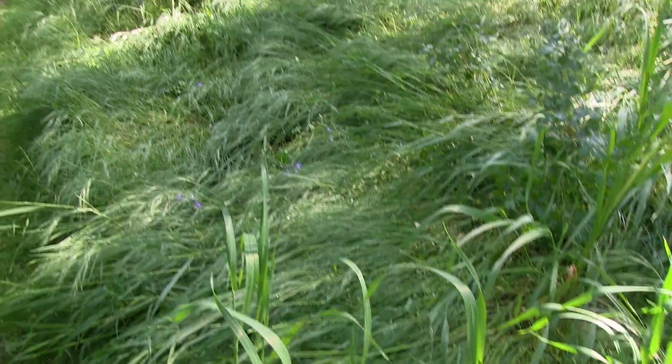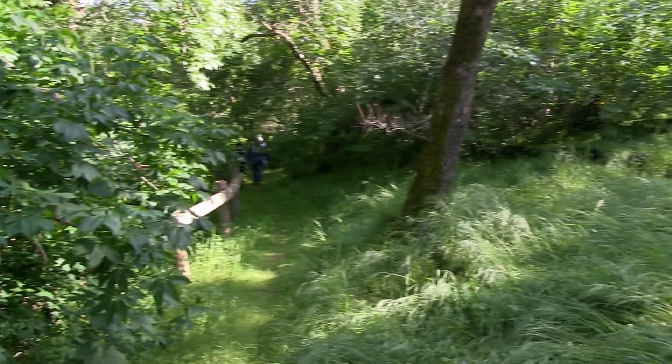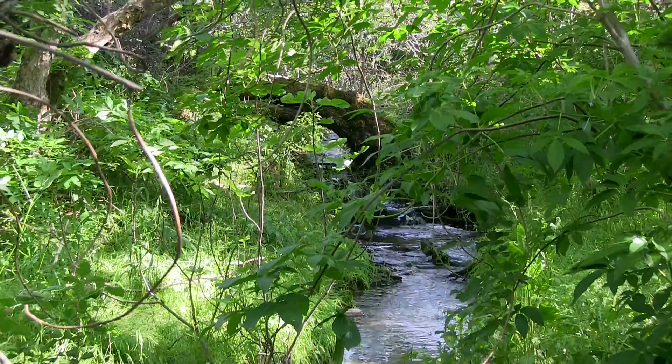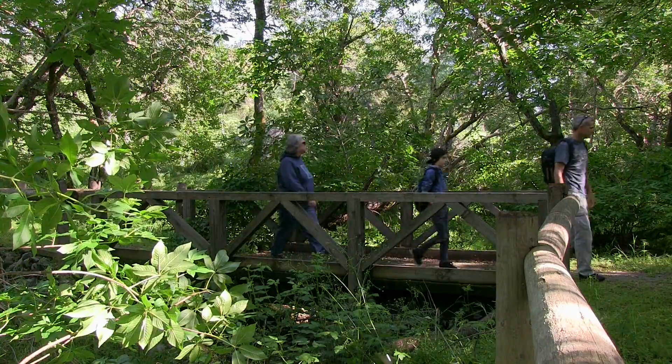We're getting close to the creek. Starting to hear it really good right now. Looks like a possible deer nap area — all the grass is laying down here, something's been laying here.